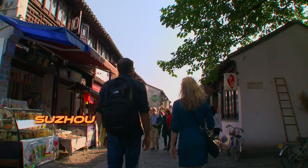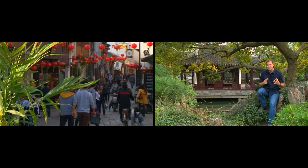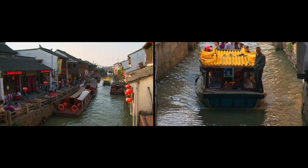Suzhou is over 2,500 years old. It's an ancient, ancient city. In terms of its size, it's about six times the size of L.A., which makes it massive and old. Suzhou seems to be just formed by the water everywhere around — there are canals, rivers, boats. It's a water city.